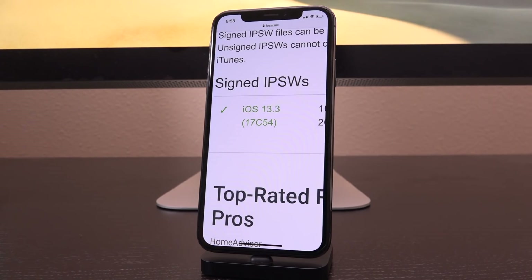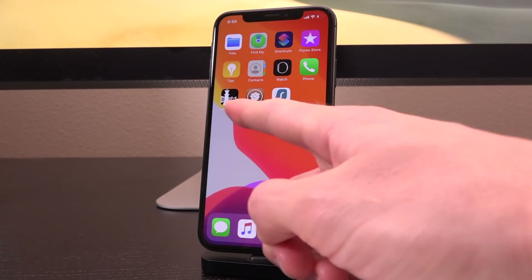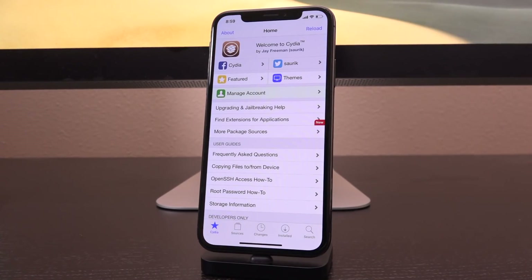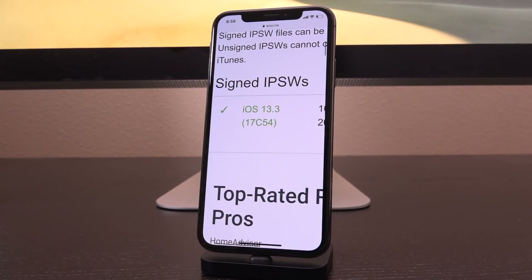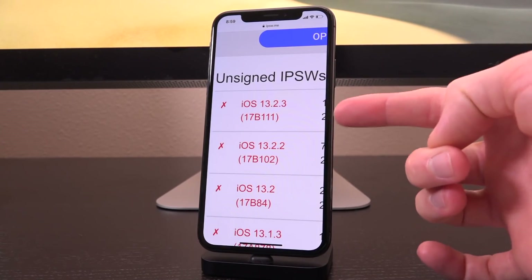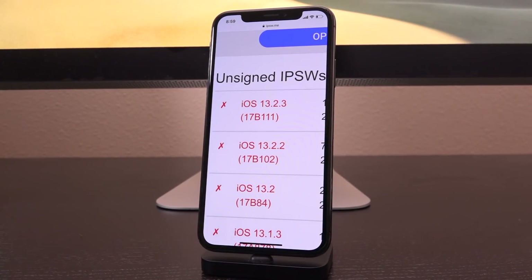To reiterate: we need a kernel exploit for anything that is not the checkra1n jailbreak — anything that is not that semi-tethered jailbreak providing a permanent jailbreak for A11 and lower. Right now we only have kernel vulnerabilities for iOS 13.2.3 and lower in the wild. That's not to say 13.3 doesn't contain any vulnerabilities — it certainly does — they're just not public yet and they'll need to be made public before they can be exploited and rolled into a jailbreak.